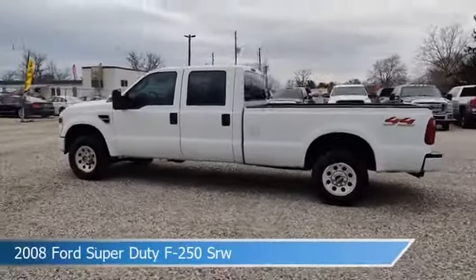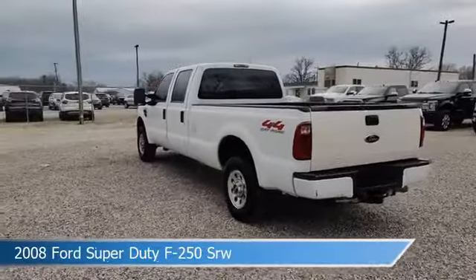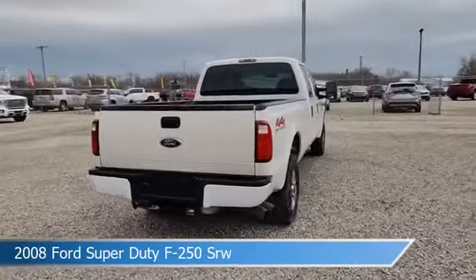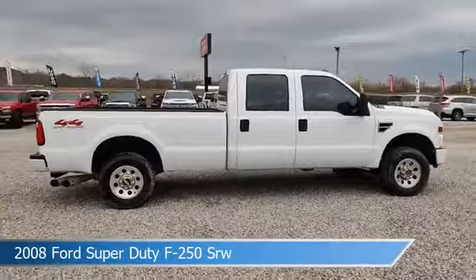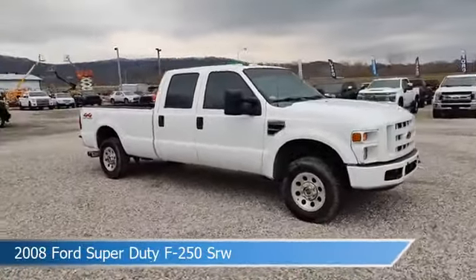Take a look at this 2008 Ford Super Duty F-250 SRW equipped with a Torque Shift 5-speed automatic with overdrive transmission in Oxford White. This truck comes with some great features including alloy wheels, tow hitch, anti-lock brakes, diesel engine, and more. Come in and check it out today.